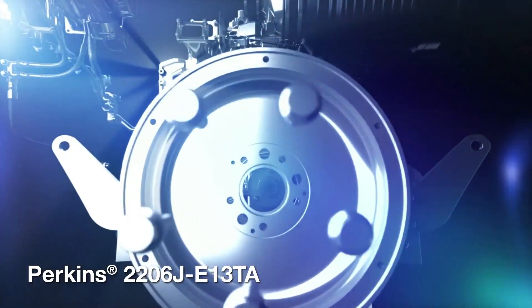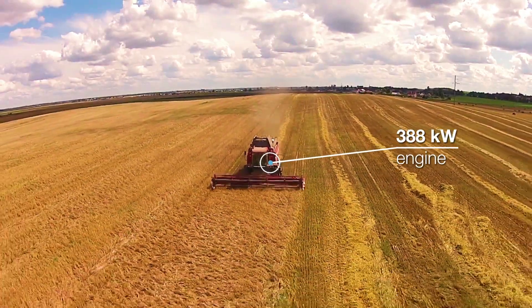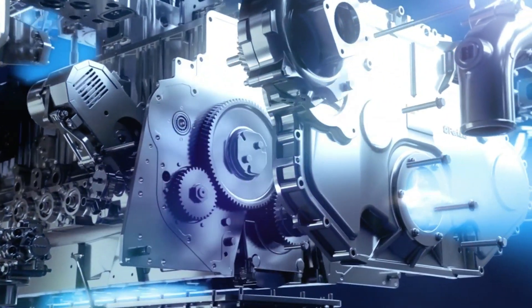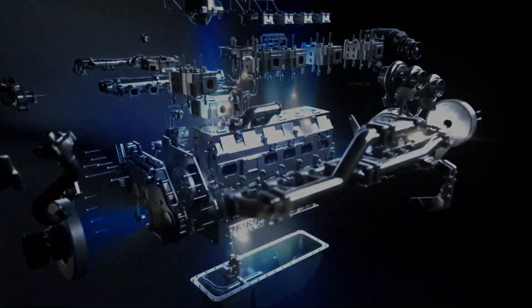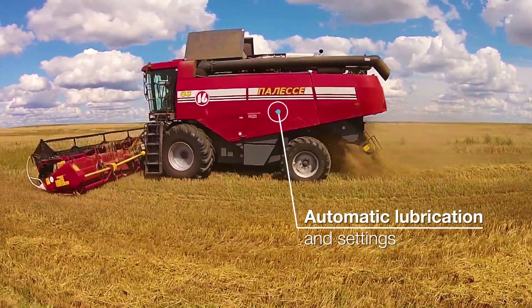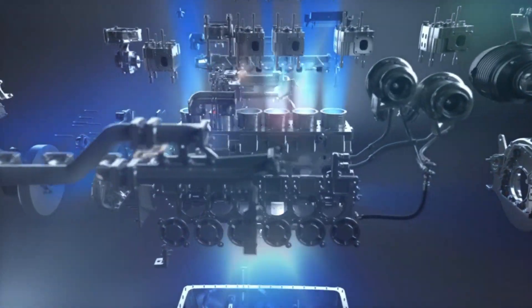The 13 litre engine meets EU Stage 5 emission standards, delivers a powerful 388 kilowatts, and offers low installation and running costs. Suited to the toughest of operating conditions, the engine is designed with optimized fluid consumption in mind, while transparent regeneration of the after-treatment provides minimum downtime.